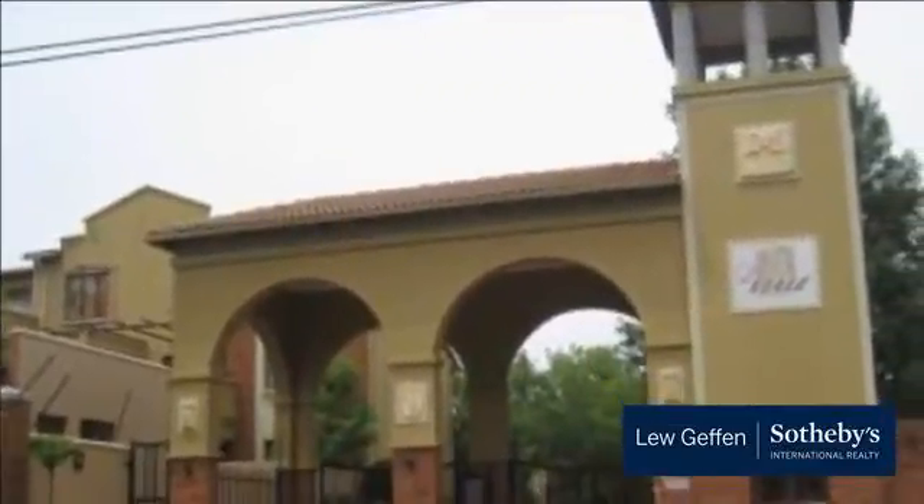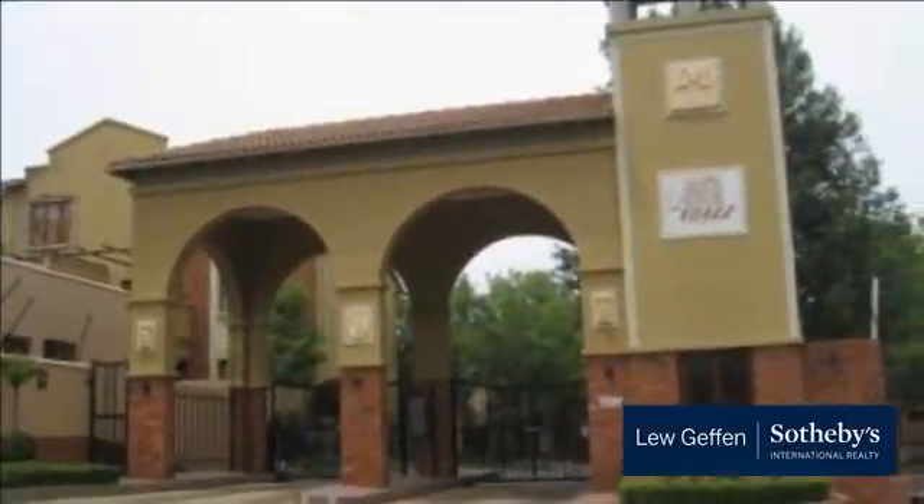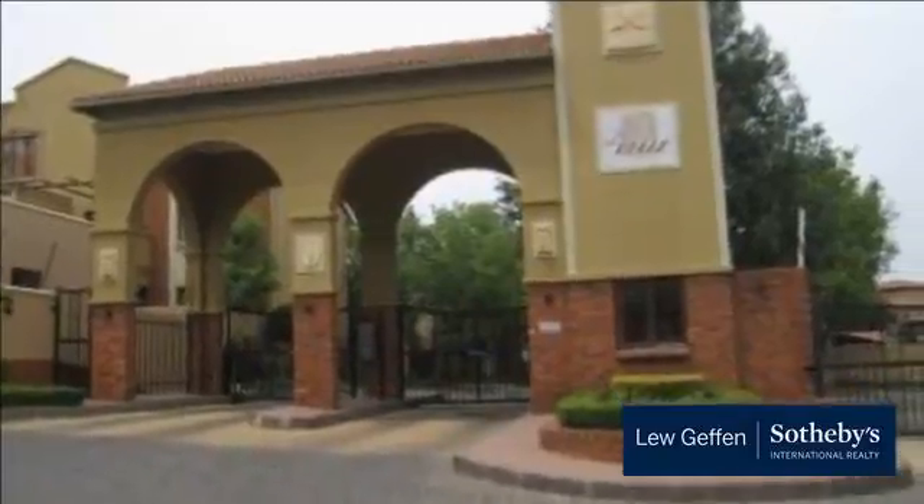Available immediately. This unit is a must-see. For more information on this property or to arrange a viewing, please contact us.